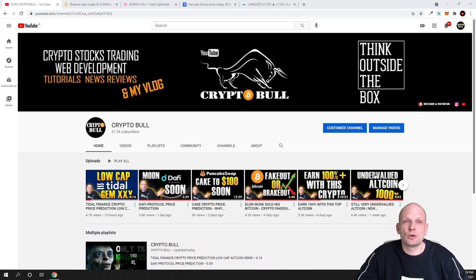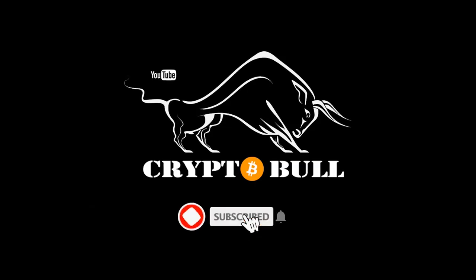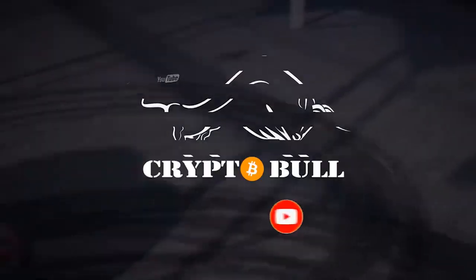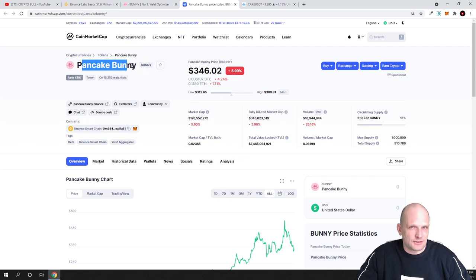The token we are talking about is PancakeBunny. Yes, this sounds very childish — you might think they are copying PancakeSwap — but actually they have been created in relation with PancakeSwap. Another thing you should know about this project is that it has been backed by Binance, and this is not just some random project. We will get into the project itself in a second.